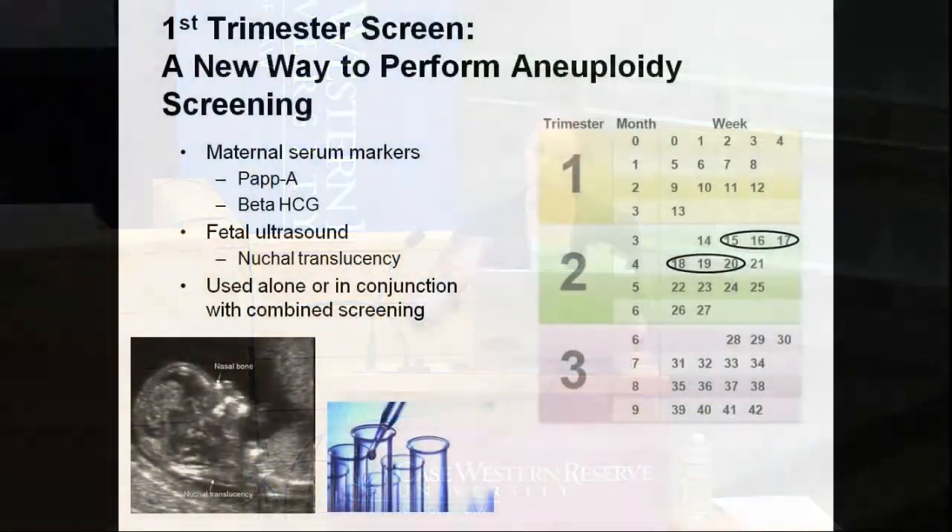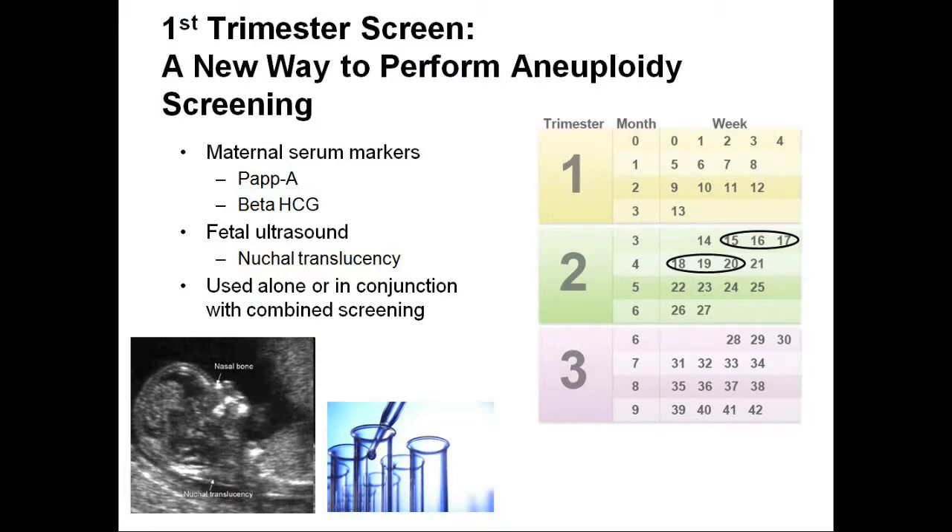Now I want to drill down a little bit on a new technology and see how patients and the clinical environment are responding. This is the first trimester screen — a new way to perform aneuploidy screening. It's a test done on a mother to see if the fetus is at risk for conditions, specifically Down syndrome. Before this test, screening was done primarily in the second trimester. The advantage was that it gave information about the risk of Down syndrome to inform choices about further testing.